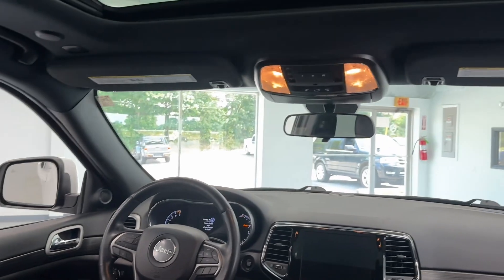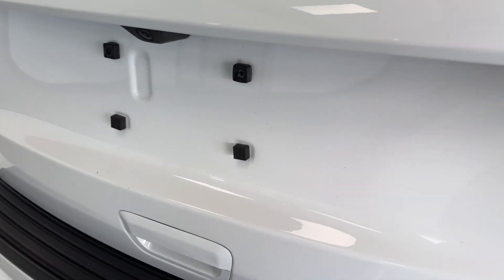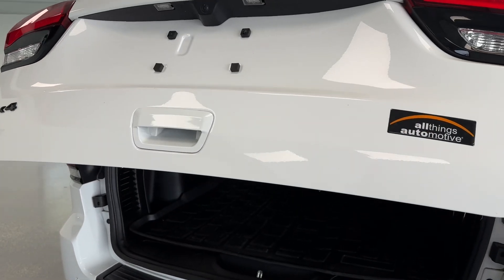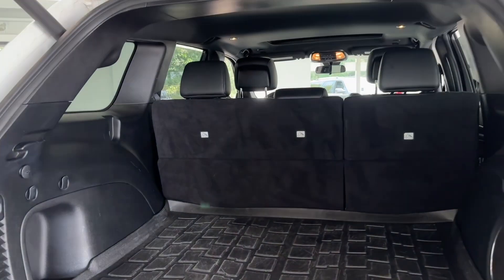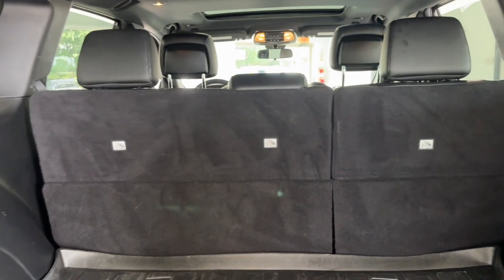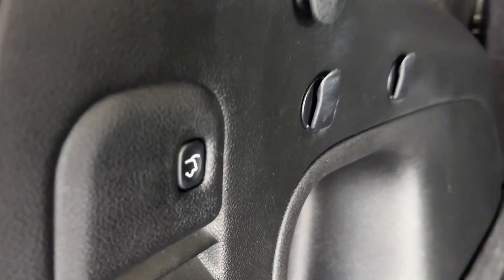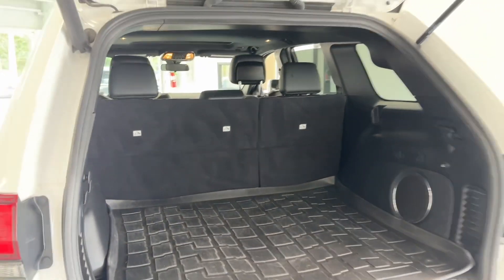That sunroof just opens up the cabin space even more. Let's go ahead and check out the liftgate and cargo space. Coming around to the liftgate, you will notice it has automatic liftgate assist — just push that lever once and it'll automatically open. There's plenty of cargo space back here, and the seats fold flat for extra cargo space on an 80/20 split. You'll also notice the button for the automatic liftgate.